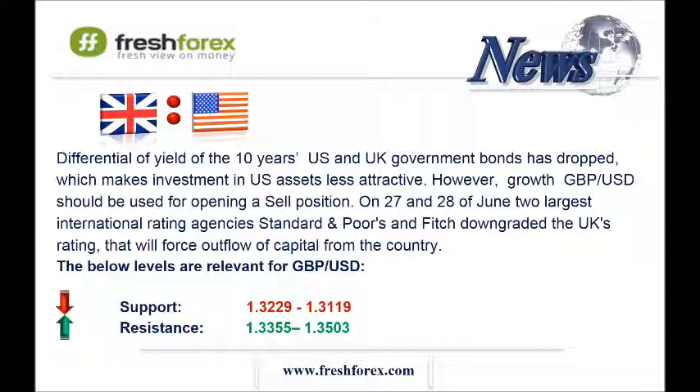We should open sell positions at the levels 1.3390 and 1.3500. For take-profit orders, we should put them at the level 1.3240, and this is the area of a strong support level.